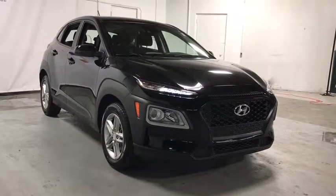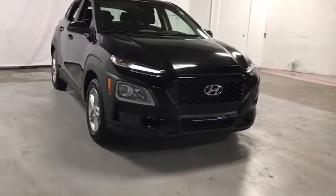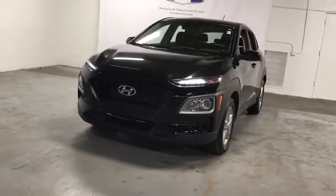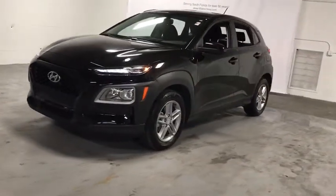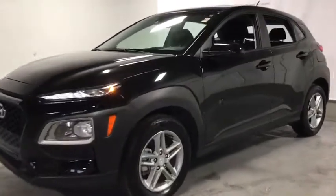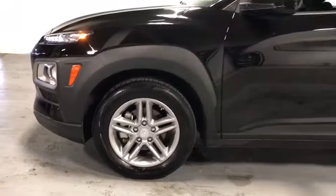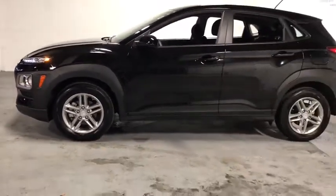We are pleased to show you the 2019 Hyundai Kona. The Hyundai Kona provides a wide variety of functionality in a small SUV body. The energetic design is perfect for those looking to marry their adventurous side with their urban lifestyle. This vehicle has less than 25,000 miles.